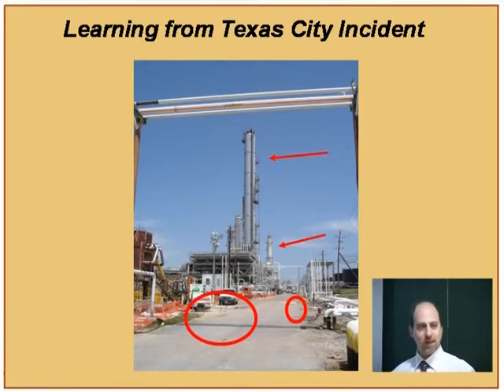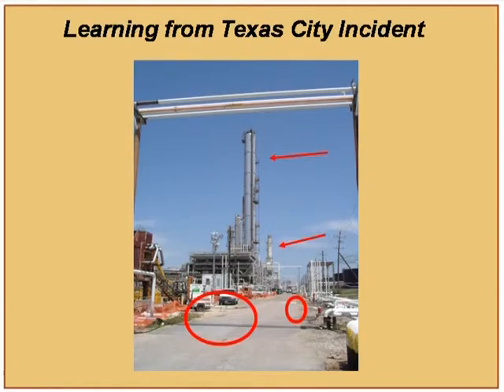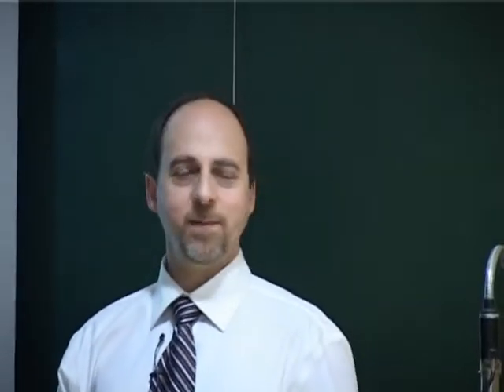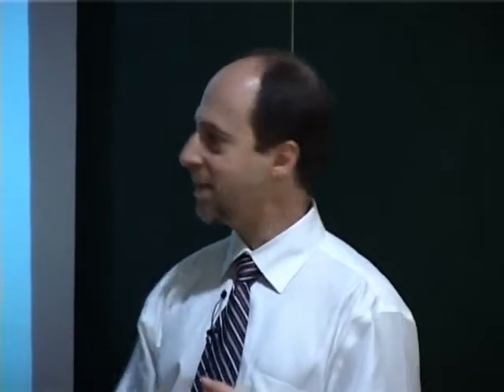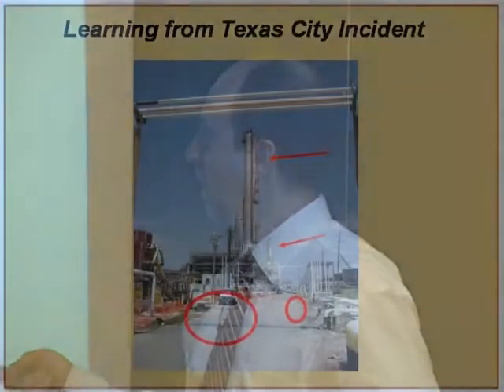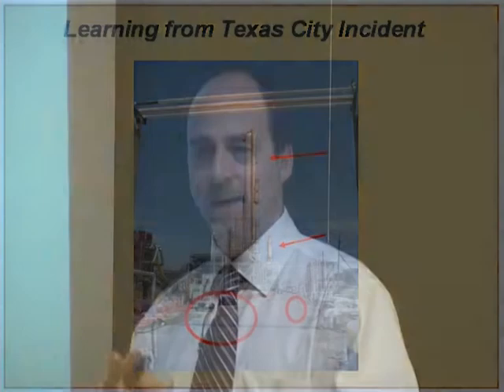Then morning came and the next shift arrived. They said hello and goodbye, and the new shift came on. They did not discuss at the change of shift what was actually happening in the plant, other than that they had just started up the column. The new operator arrived and saw that feed was coming in and simply watched it rise in the column. The liquid continued to rise higher and higher without the second operator knowing it was actually accumulating.